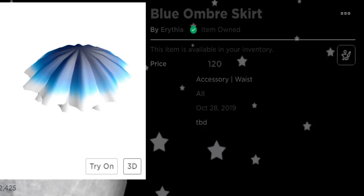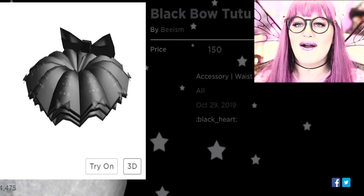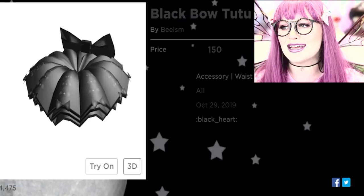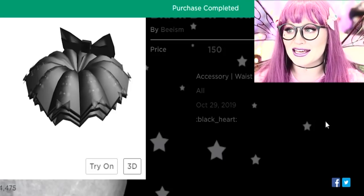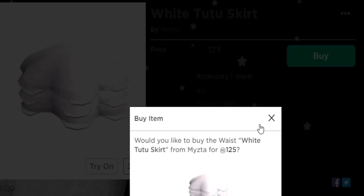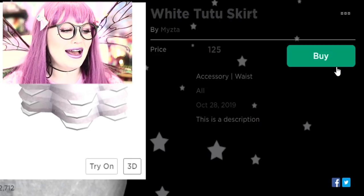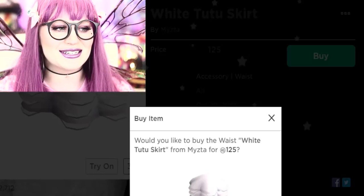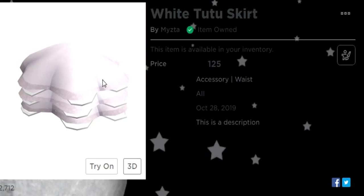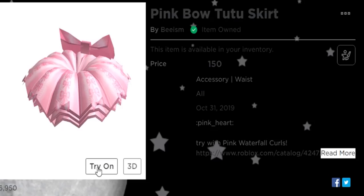Basically I'm gonna buy all of the UGC skirts and see how they look. There is also a black bow tutu skirt and a white tutu skirt. I had to actually buy some more Robux to complete this video so I could get the white tutu skirt.